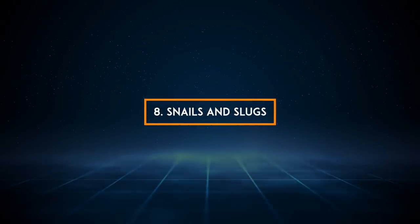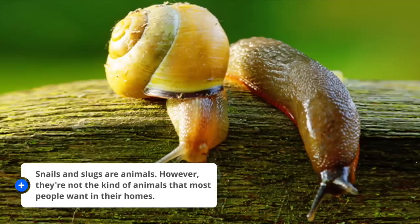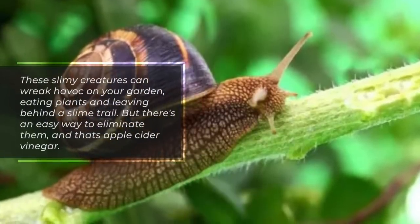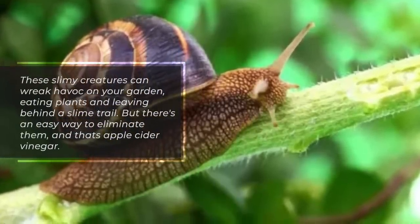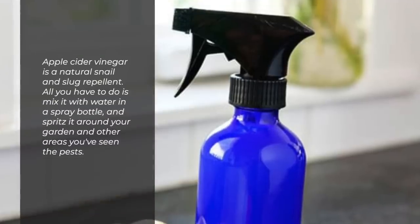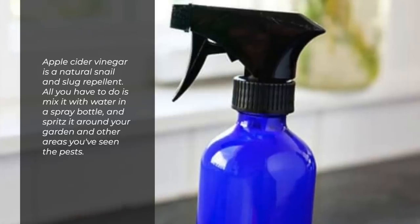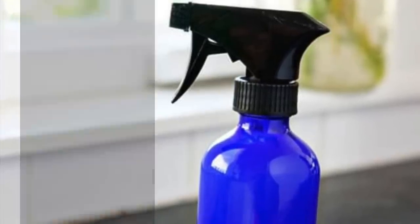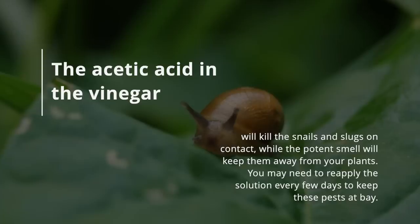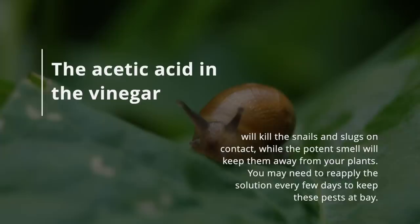8. Snails and Slugs. Snails and slugs are animals, however they're not the kind of animals that most people want in their homes. These slimy creatures can wreak havoc on your garden, eating plants and leaving behind a slime trail. But there's an easy way to eliminate them, and that's apple cider vinegar. Apple cider vinegar is a natural snail and slug repellent. Mix it with water in a spray bottle and spritz it around your garden and other areas you've seen the pests. The acetic acid in the vinegar will kill the snails and slugs on contact, while the potent smell will keep them away from your plants. You may need to reapply the solution every few days to keep these pests at bay.